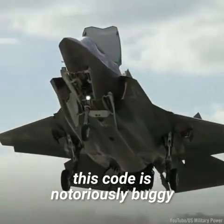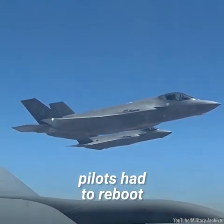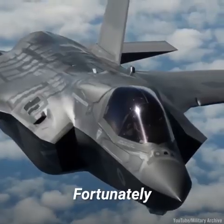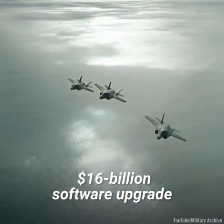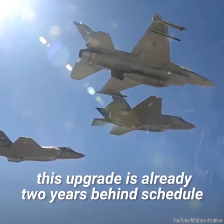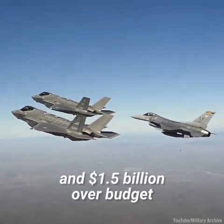However, this code is notoriously buggy. In several instances, pilots had to reboot the multi-million dollar radar mid-flight. Fortunately, the F-35 fleet is receiving a projected $16 billion software upgrade. Unfortunately, this upgrade is already two years behind schedule and $1.5 billion over budget.